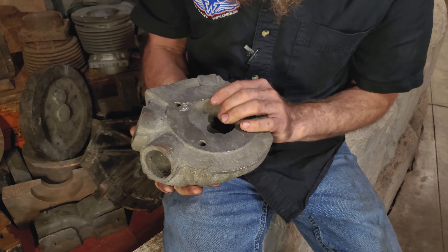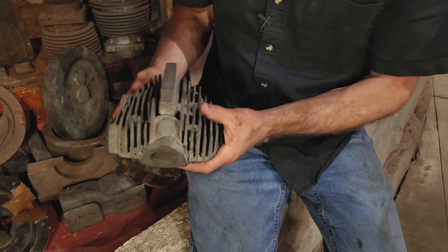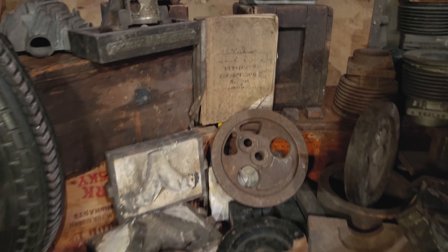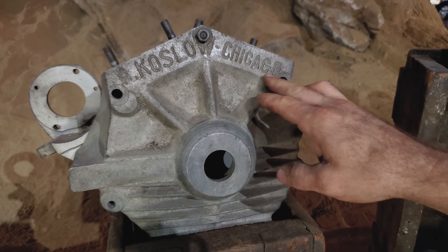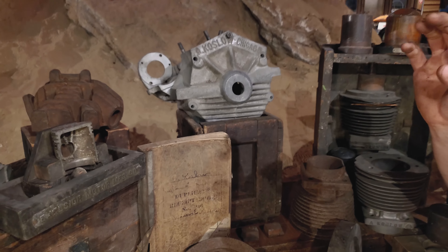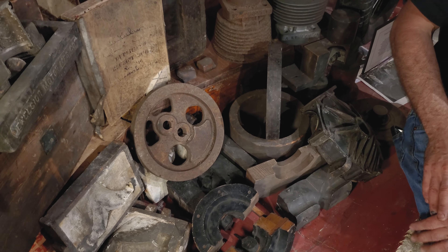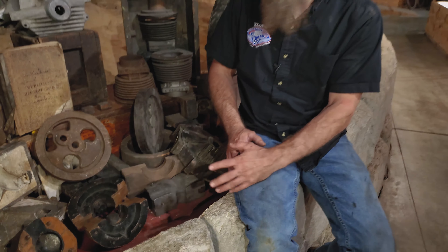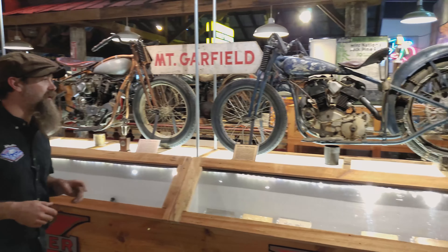Koslow used these overhead valve top ends — hemispherical combustion chamber, two valves per cylinder, two exhaust ports, one intake port — for midget car racing. They'd build big cubic inch engines, up to 100 cubic inches, with specially cast engine cases, big bore cylinders, heads, and flywheels. So it's a neat tangent for Andy Koslow after his history with Excelsior and hill climbing.